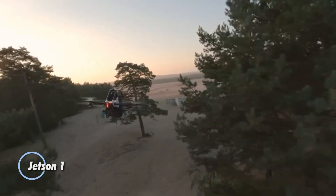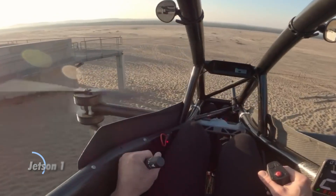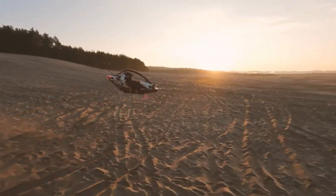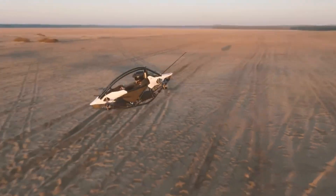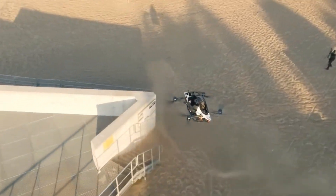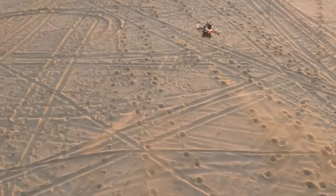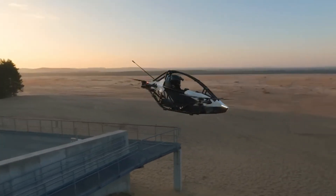Introducing the Jetson 1, a groundbreaking electric vertical takeoff and landing aircraft designed for solo flight. This innovative machine transforms the flying experience, combining thrill with unparalleled safety. Crafted by the Swedish company Jetson, the Jetson 1 boasts a lightweight yet robust frame made from aluminum and carbon fiber. Featuring a single-seat design powered by eight electric motors, the Jetson 1 prioritizes safety with built-in redundancies. Its intuitive joystick controls and automated systems make it user-friendly, even for first-time pilots.